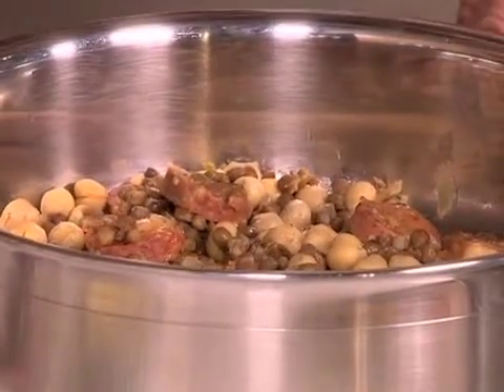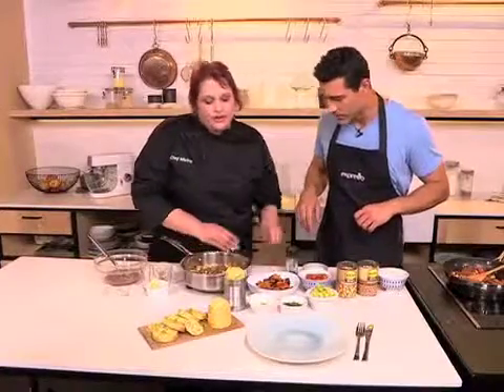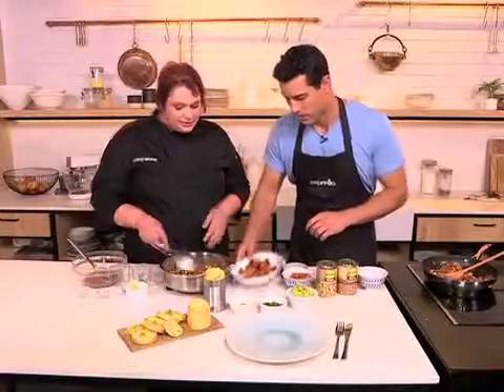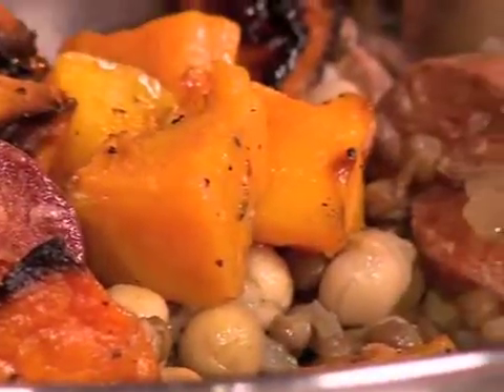Now for the other ingredients — we don't want to mush it, so we'll add and then turn over. First, roasted butternut. Just your plain butternut roasted in the oven with some oil and a little bit of salt. You don't need extra sweetness because the sweetness comes from the butternut.